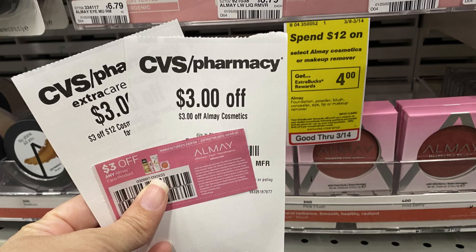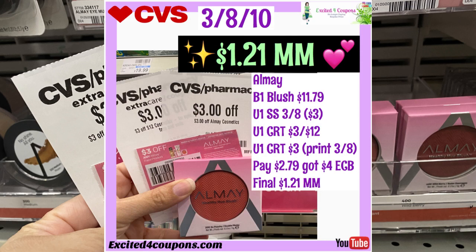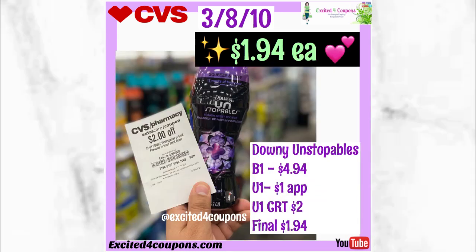I forgot to film this one because I wasn't sure if it would go through smoothly. The Milani blush shows $11.99 on the website but was $11.79 in the store, and I know they have the 98-cent rule. I purchased one of the new blushes for $11.79 and used two CRTs — one printing today and one for cosmetics — plus a Smart Source coupon from today's paper. I paid $2.79, got back $4 ECB, making it a $1.21 money maker. If your store shows $11.99, it will still be free and a nice money maker.